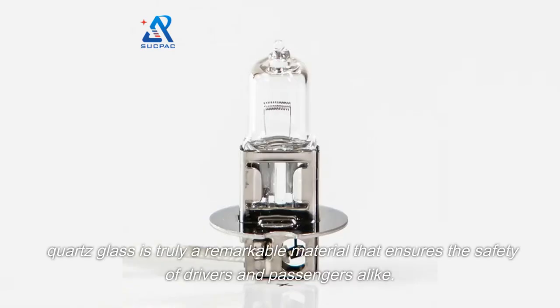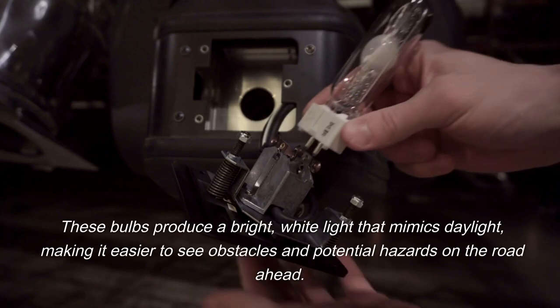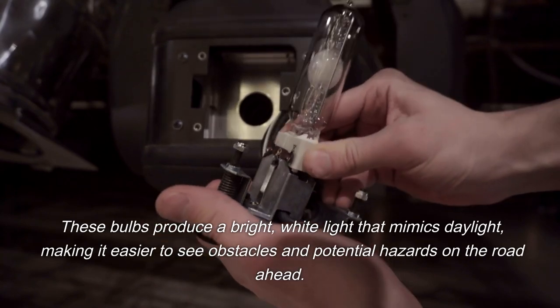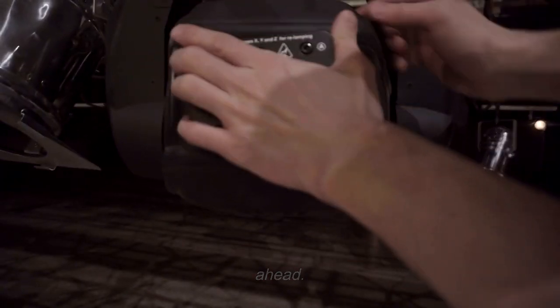Quartz glass is a remarkable material that ensures the safety of drivers and passengers alike. These bulbs produce a bright white light that mimics daylight, making it easier to see obstacles and potential hazards on the road ahead.